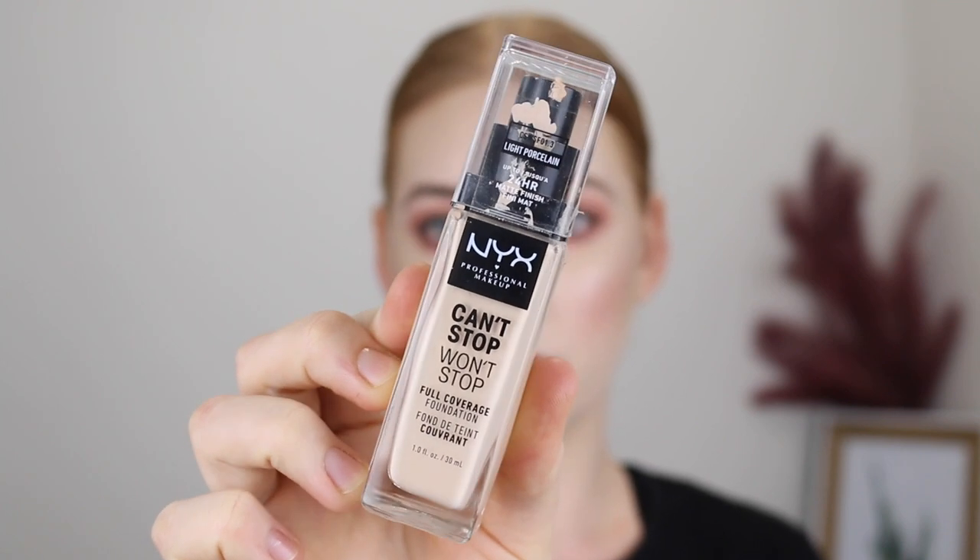Another full-coverage foundation is the NYX Can't Stop Won't Stop. It's a really matte formula, so if you've got dry skin you probably won't like this one. The shade range is huge with great options for fair skin — I have the shade Light Porcelain and find it to be the best match. I also really like using this foundation for mixing. If I have a foundation that's too dark I can add a pump in, or if I want a bit more coverage I can add a pump in. You can always mix and match your foundations — if you love something about one and something else about the other, just mix them together.